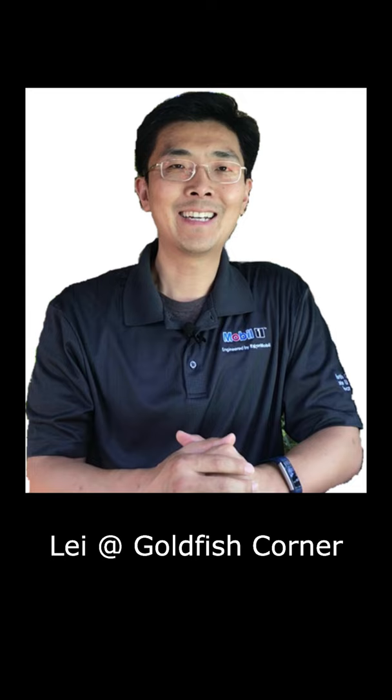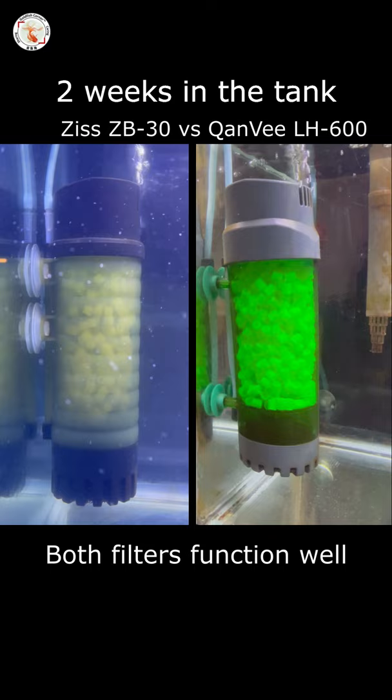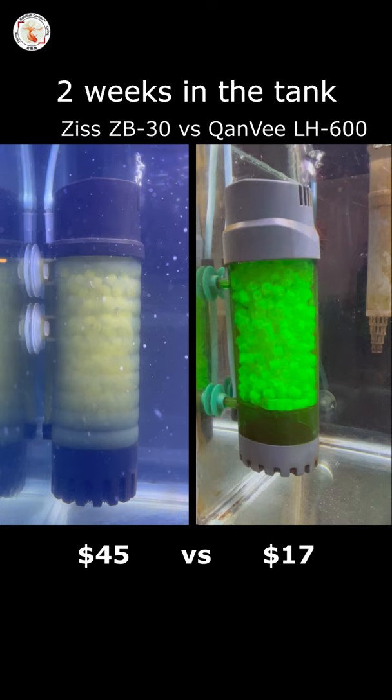Hey guys, this is Lei from Goldfish Corner. Welcome back. Last time I had an open box review comparing two fluidized moving bed filters. Both filters function really well, except the Chenwei LH600 costs about one third of the other filter.